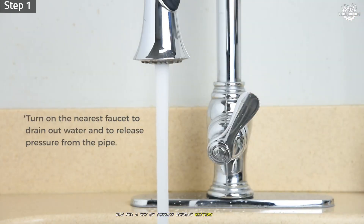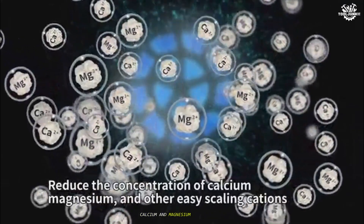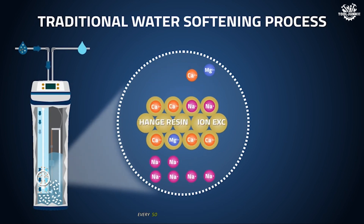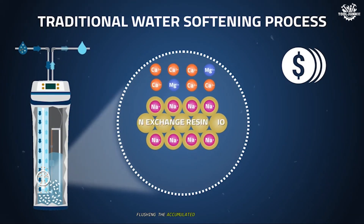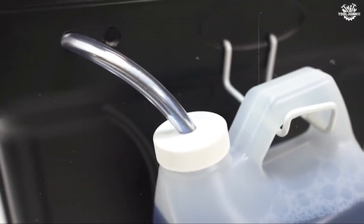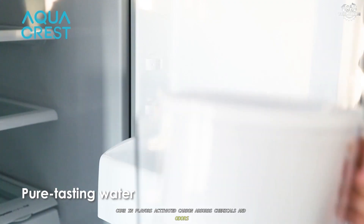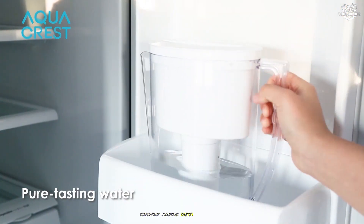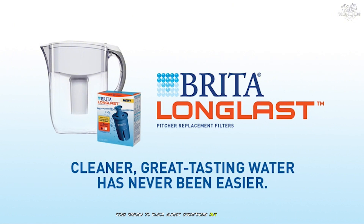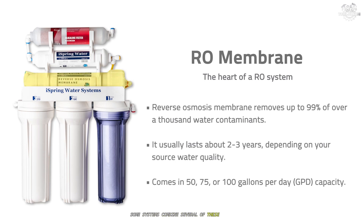Now for a bit of science without getting lost in jargon. Water softeners use ion exchange: calcium and magnesium ions in the water trade places with sodium or potassium on resin beads inside the tank. Every so often the system regenerates, flushing the accumulated minerals away and reloading the beads with fresh sodium or potassium. Filters come in several types: activated carbon absorbs chemicals and odors; sediment filters catch visible dirt; reverse osmosis forces water through a membrane fine enough to block almost everything but water itself; and UV filters zap microbes. Some systems combine several of these methods.